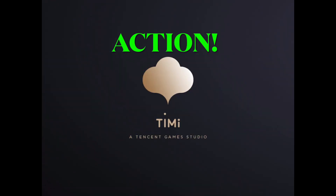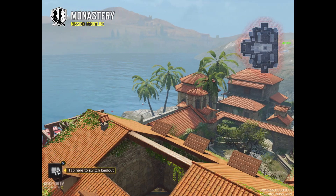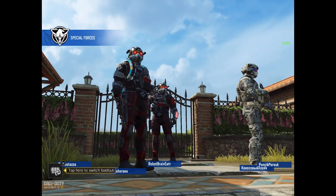Welcome to the most exciting Call of Duty Mobile channel on YouTube. Please like and subscribe. And remember, stay positive.